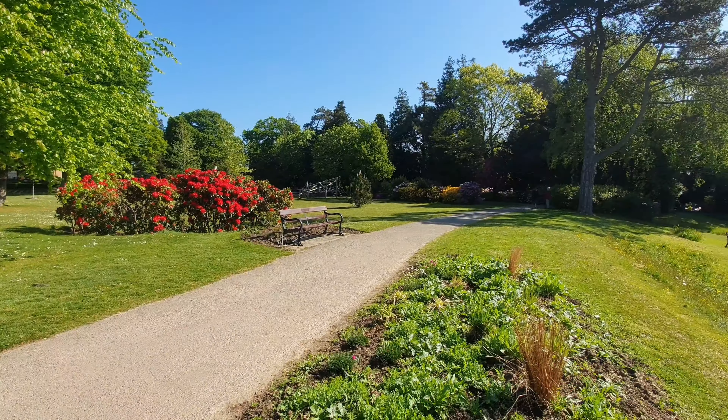Gower Road is situated in the heart of Haywards Heath, just a mile to Haywards Heath Main Line Station with commuter services to London and Brighton. Shopping facilities in the form of Waitrose and Sainsbury's are also within walking distance, and the town has well-regarded schooling in both the primary and secondary sectors.